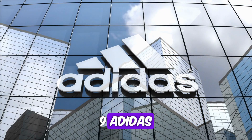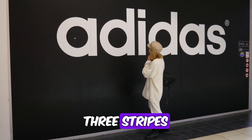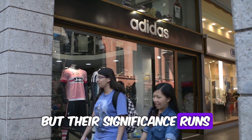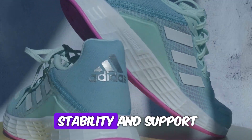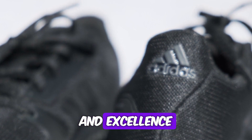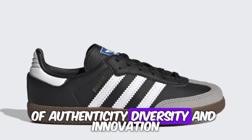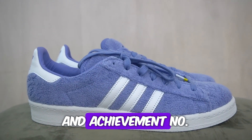Number 9: Adidas — the three stripes. Adidas' iconic three stripes have become synonymous with the brand's identity, but their significance runs deeper than mere aesthetics. Originally designed for added stability and support in athletic footwear, the three stripes symbolize Adidas' commitment to performance and excellence. They also represent the brand's core values of authenticity, diversity, and innovation, serving as a timeless emblem of sporting prowess and achievement.